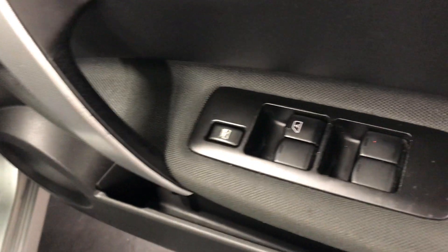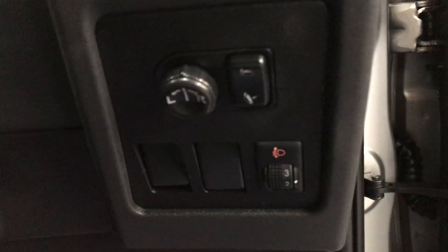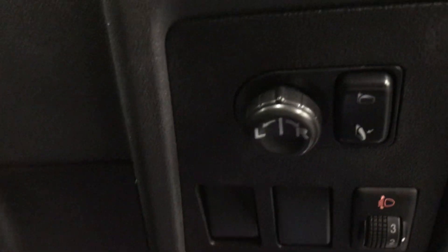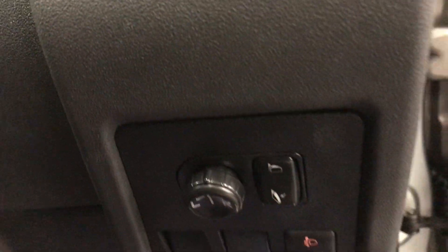Moving on to the driver's side door. As you can see, it has switches for all of the windows. Down here, you also have your electric folding and adjustable door mirrors. You can fold them in when parking — as you can see, they are folding in now. You can also adjust them as well.